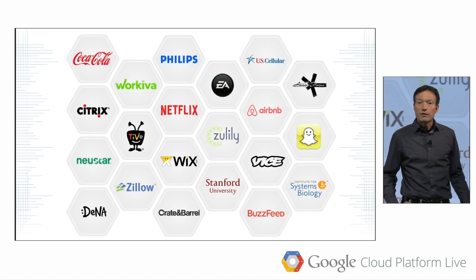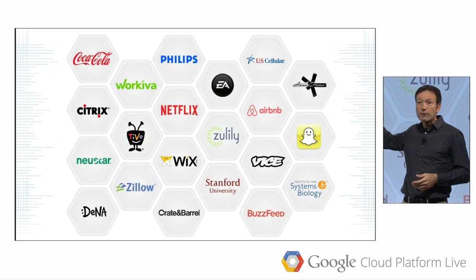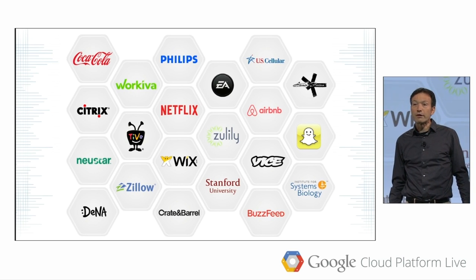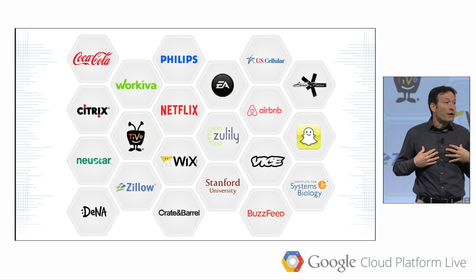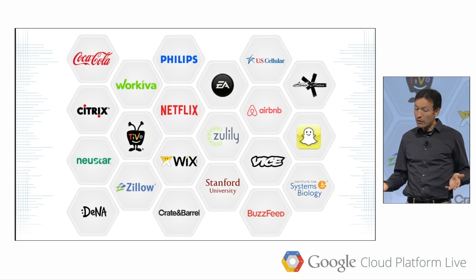We're seeing incredible momentum with customers. Behind me are just some of the thousands of companies that use Google Cloud Platform to support their applications. These companies are coming to us because they know we are committed to the fastest pace of innovation, best price for performance, and because they want to benefit from the agility and ease of development that Google Cloud Platform provides.